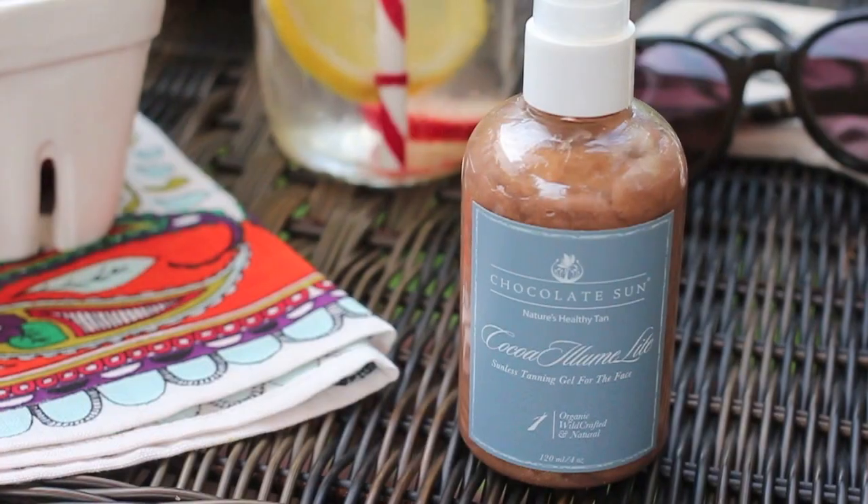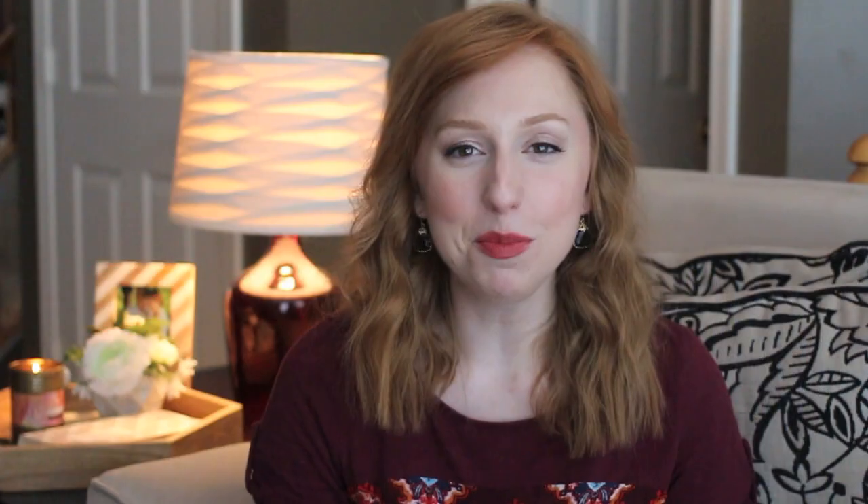I liked the body version so much that I ended up buying the facial version. You can technically use the body one on your face per the directions, but being so acne-prone that scared me a little bit. The body version is a lotion-like consistency while the facial one is much lighter and more gel-like. When it came in the mail and I applied it for the first time I was a little nervous — messing up on your face is hard to cover. The directions said to apply it like foundation with your fingertips, so I put a little bit between my fingers and used upward circular motions, let it sink in on its own, and took special care around my hairline to blend it in nicely.